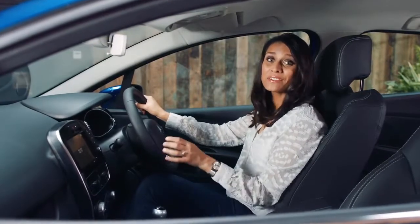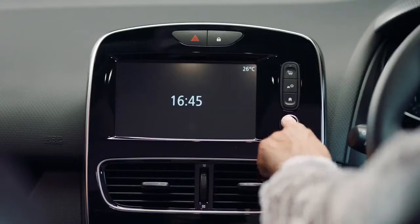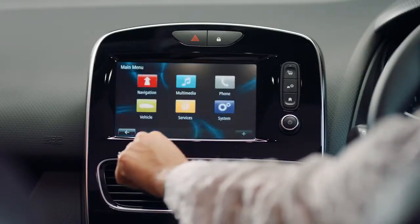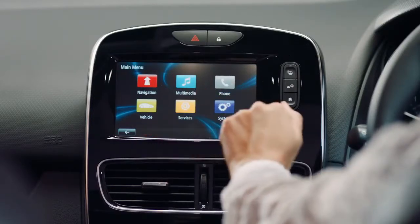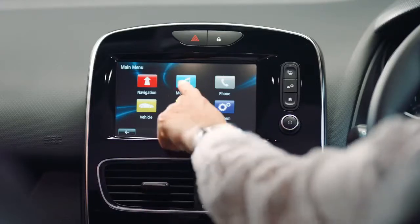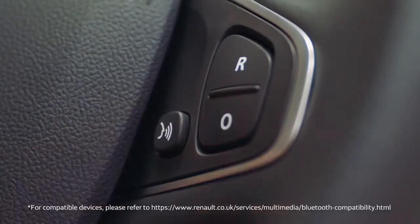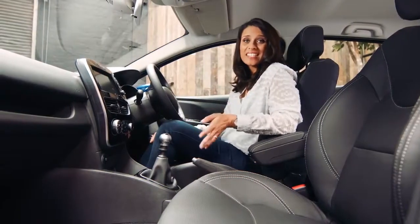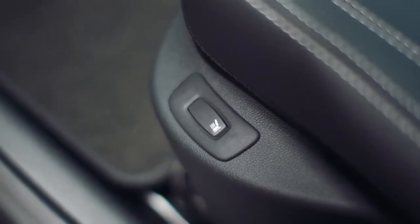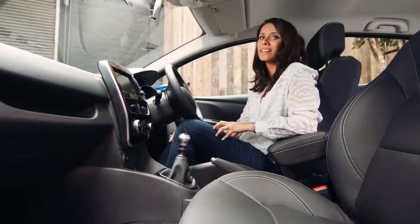Inside the new Clio, there are even more features to talk about. This 7-inch touchscreen is powered by Renault's R-Link system, and everything you need is right here — from satellite navigation with TomTom to live traffic updates and DAB digital radio. You can access your own music via Bluetooth and make hands-free calls using the voice control button. Front heated seats tend to be found in bigger cars, but they come as standard in this Clio Signature Nav, making it perfect for those cold early morning commutes in the middle of winter.